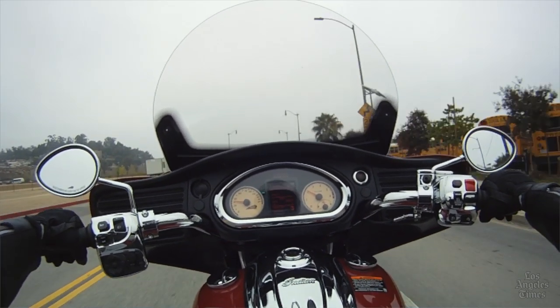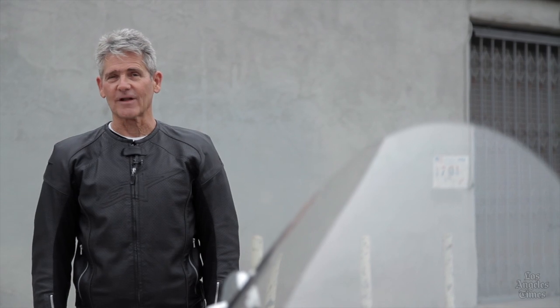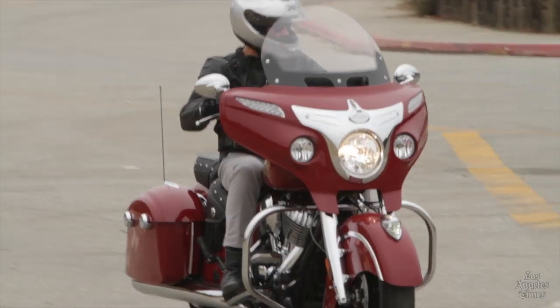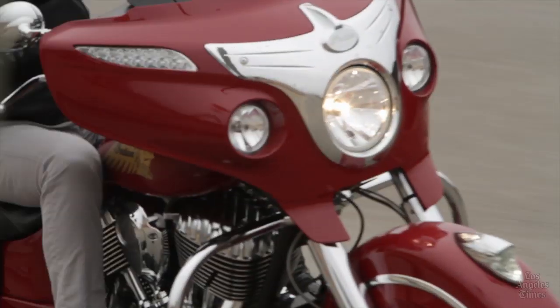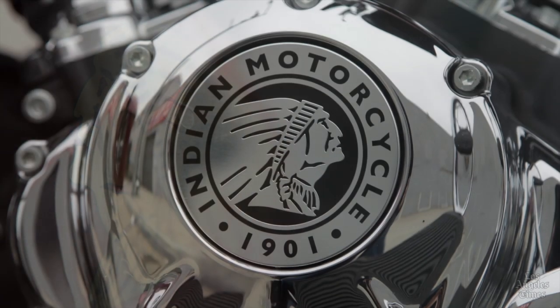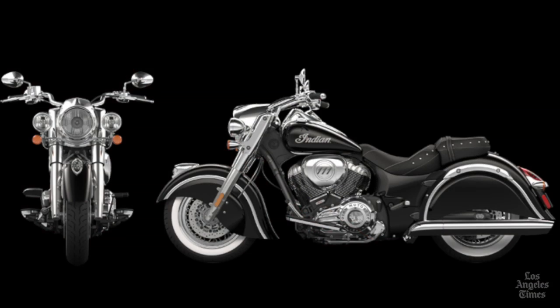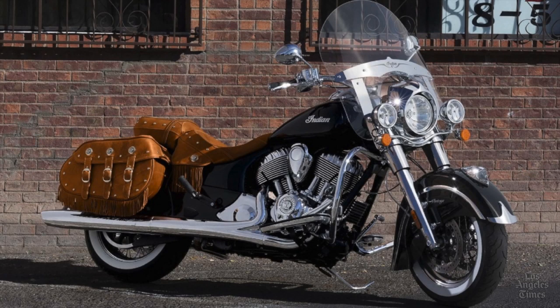Want to ride a road warrior that's not a Harley? I'm Charles Fleming with the Los Angeles Times. Polaris Industries purchased the 112-year-old American motorcycle brand Indian three years ago, and they vowed to make the noble Indian roar again — well, they have, with the Indian Chief Classic, the Indian Chief Vintage, and this beautiful big bagger, the Indian Chieftain.